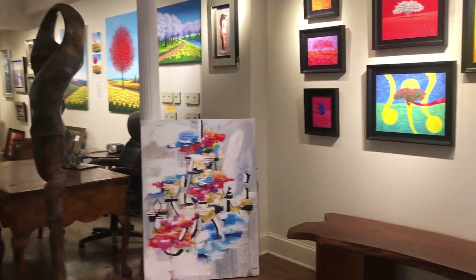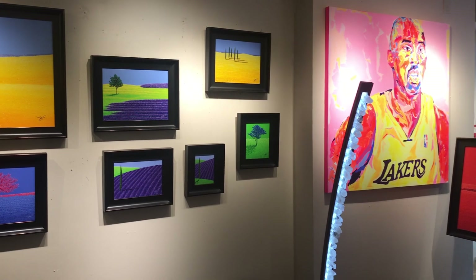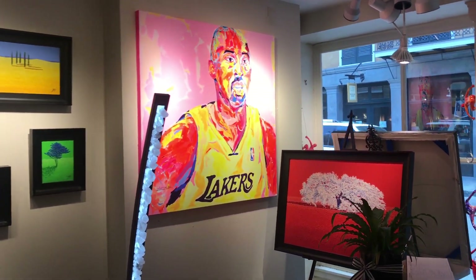As we walk through, we have Jay Maggio over here. Over here is Jay Maggio, and that Kobe Bryant piece is done by artist Federico Lopez out of Spain.